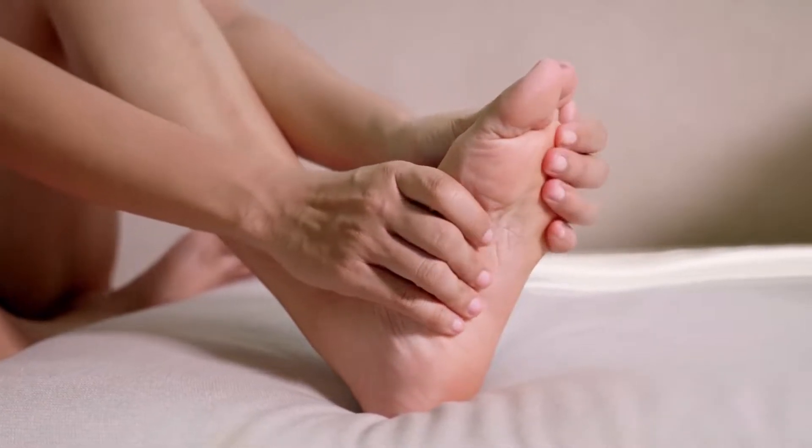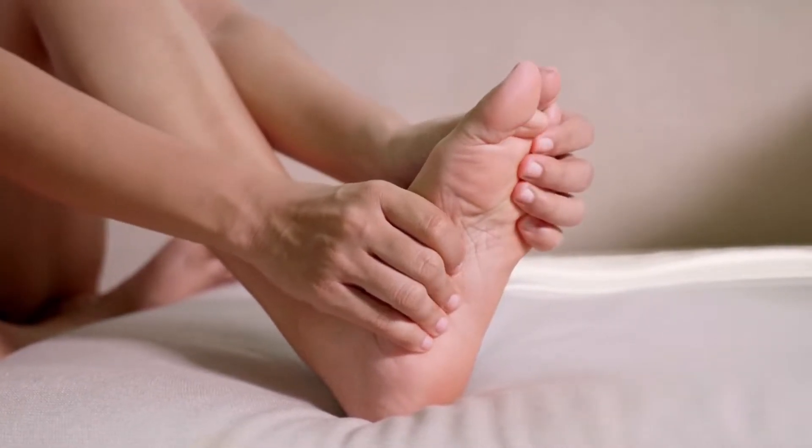With medication, exercise, and a healthy diet, you can alleviate nerve discomfort.